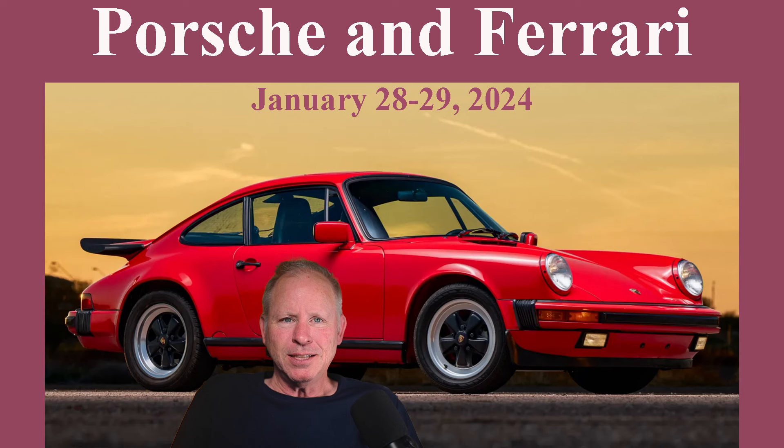Today, Porsches include four 911s, a pair of 356s, a 928, and a Boxster Spider. Hi there.